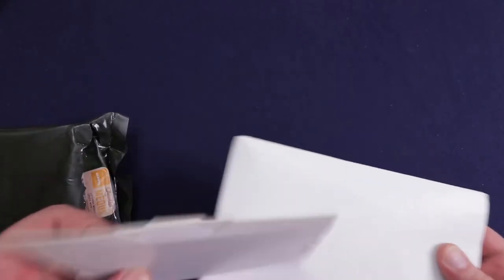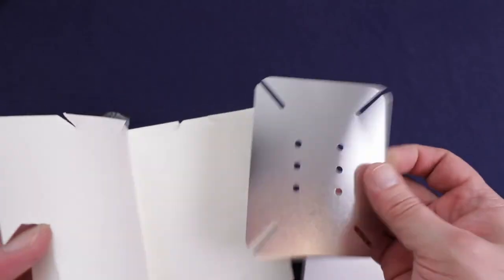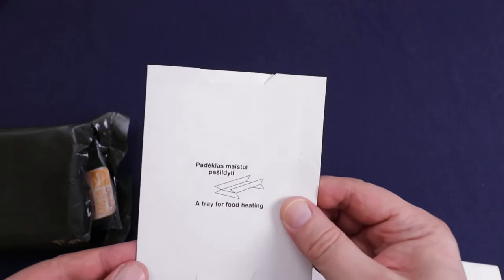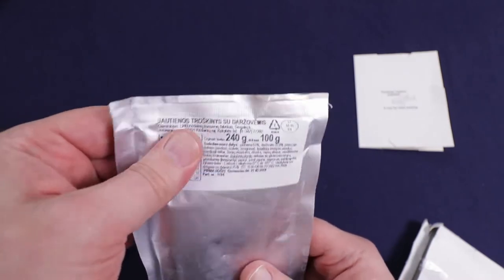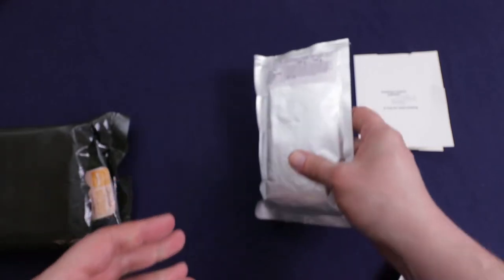First up, these stoves are just standard, really light, almost like aluminum stoves. Don't really care for these. And we have our main — beef stew with vegetables, 240 grams.